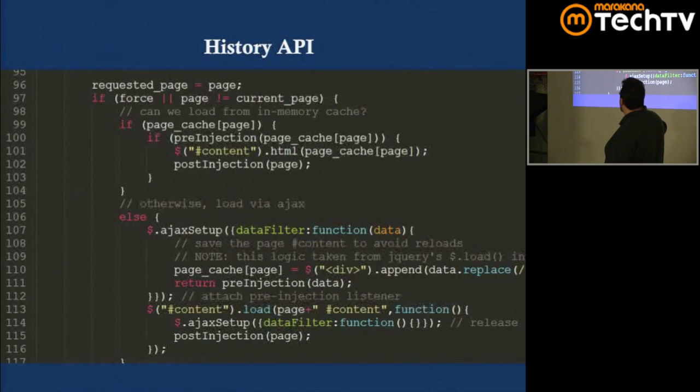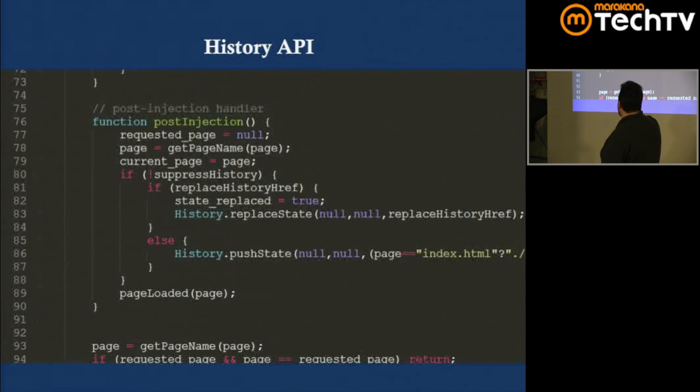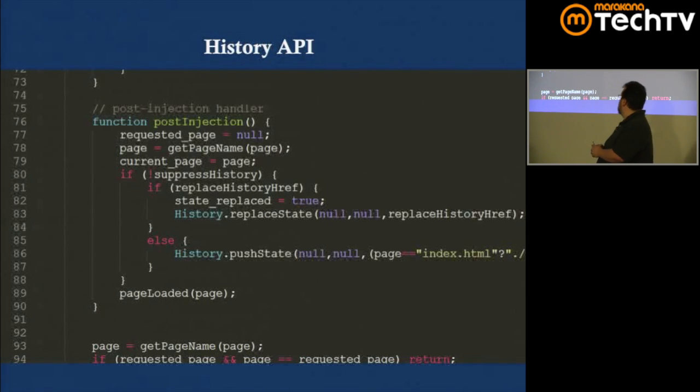The ajaxLink function hijacks links; goToPage checks an in-page cache first, and if it's not there, makes an AJAX request. postInjection is the function that calls the History API. You can see the login page has an entry in the browser history, the address bar is updated, and backward/forward navigation works exactly as expected — all without a full page refresh.